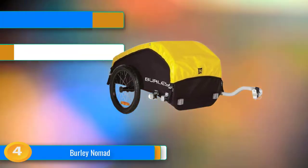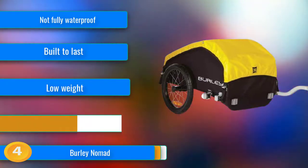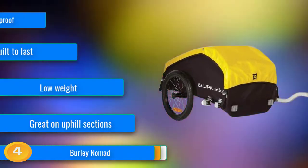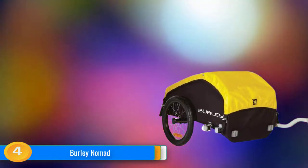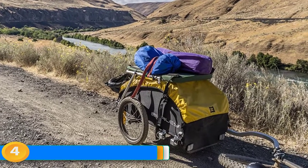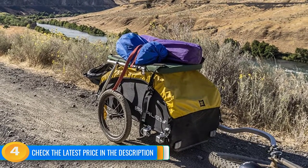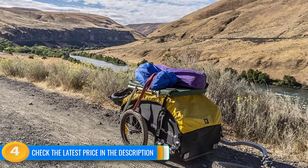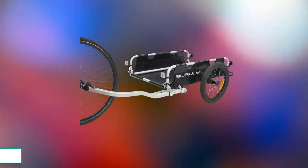At number four, the Burley Nomad is a long-distance touring beast able to accommodate all the comforts of home while on the road. It can pull straight and true even when loaded to the max, and assembly and breakdown are extremely easy, making storage a pleasant process. Although not the most versatile trailer, the Nomad performed quite well at tasks from bike touring to running errands around town. It isn't completely waterproof with the weather cover, so keep that in mind if you're planning to be on the road for the long haul.